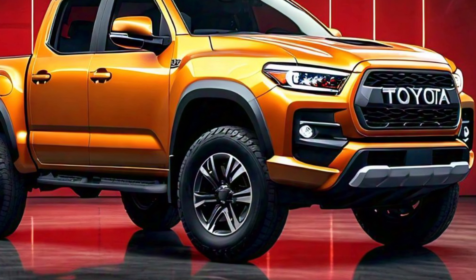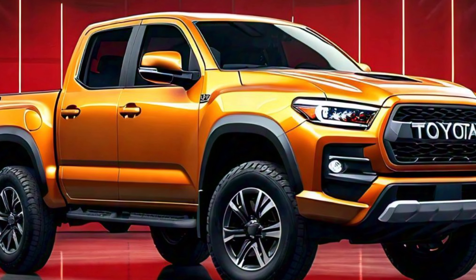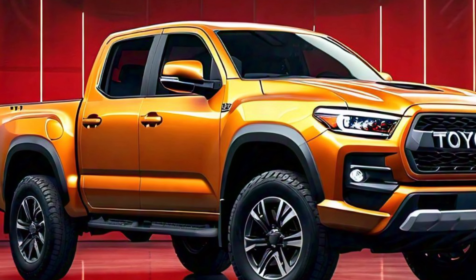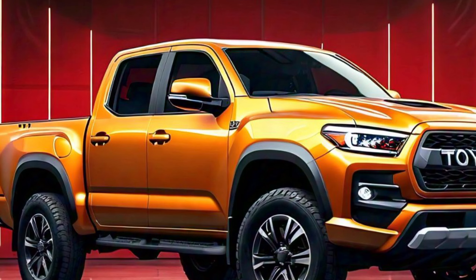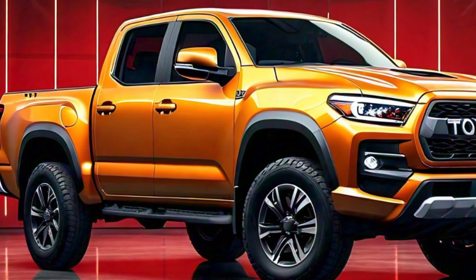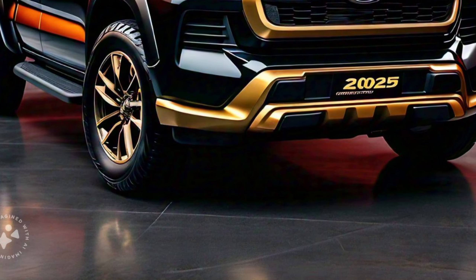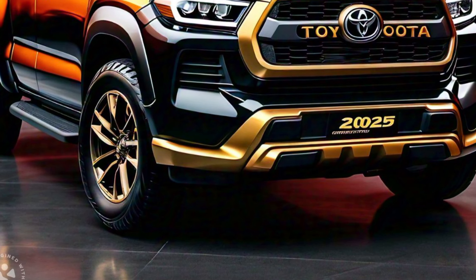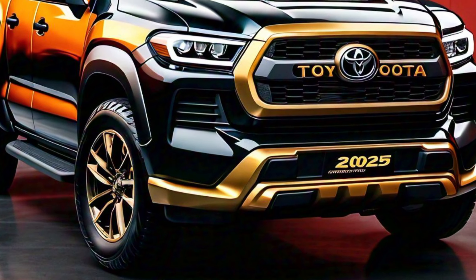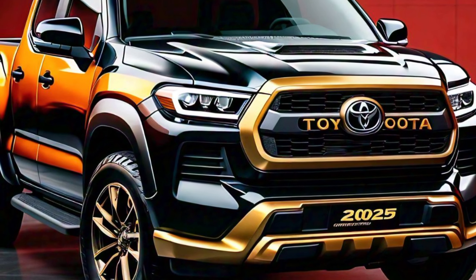Moving down to the bumper, you'll notice it's designed for durability and function, with integrated fog lights and tow hooks. The lower section of the bumper is also reinforced for added protection in off-road situations. The side profile of the 2025 Toyota Stout emphasizes its practicality and rugged nature, with a muscular and squared-off stance that exudes strength and reliability.